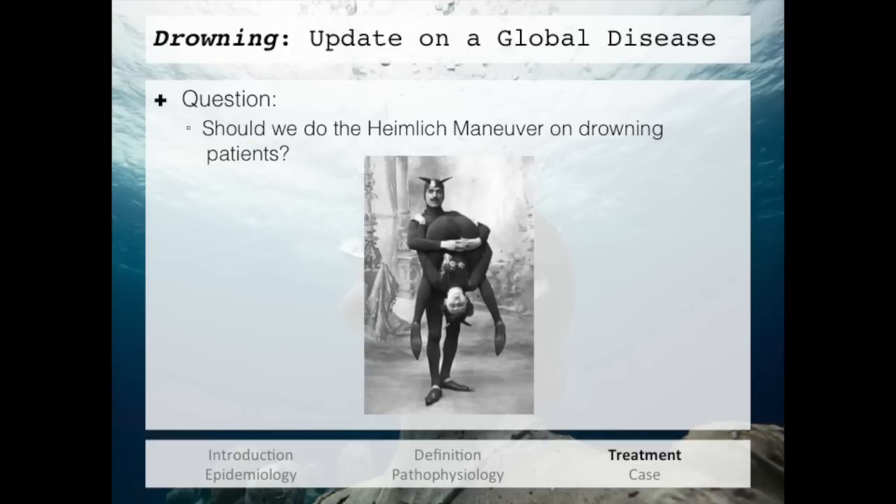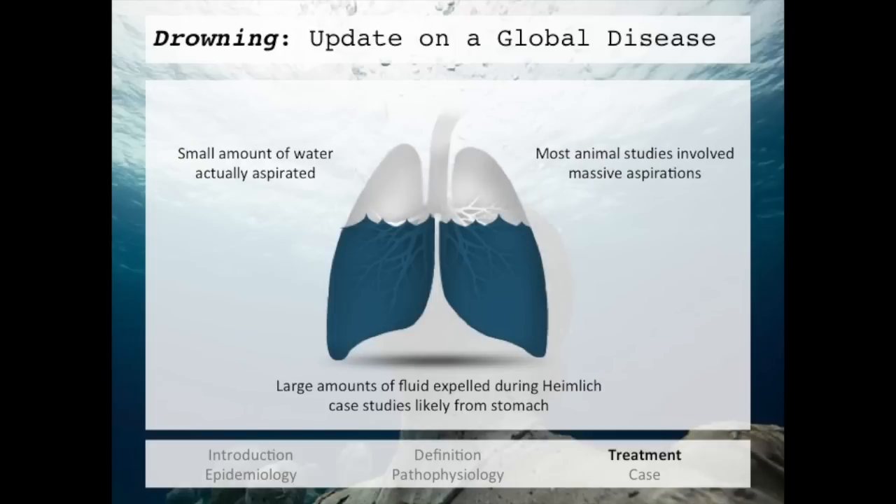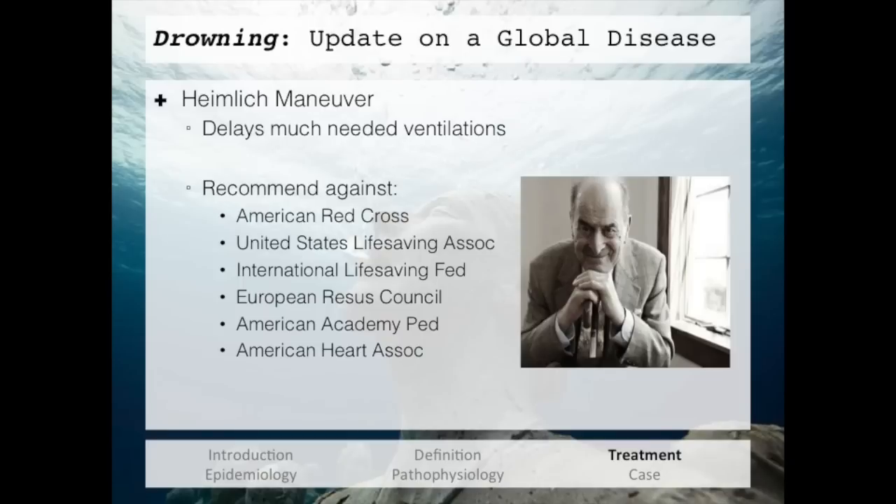On to a controversial topic in drowning resuscitation: should we do the Heimlich maneuver on drowning patients? People thought we should because they viewed drowning as the lungs filling up with water. However, actual forensic research found that it is actually a very small amount of water aspirated during the drowning process. The large volumes of water reported during use of the Heimlich maneuver were most likely stomach contents. The bottom line: the Heimlich maneuver delays much-needed ventilations, and all major societies recommend against its use. These days, the only person advocating for it is Dr. Heimlich himself, and a lot of his research has been found to be fraudulent.